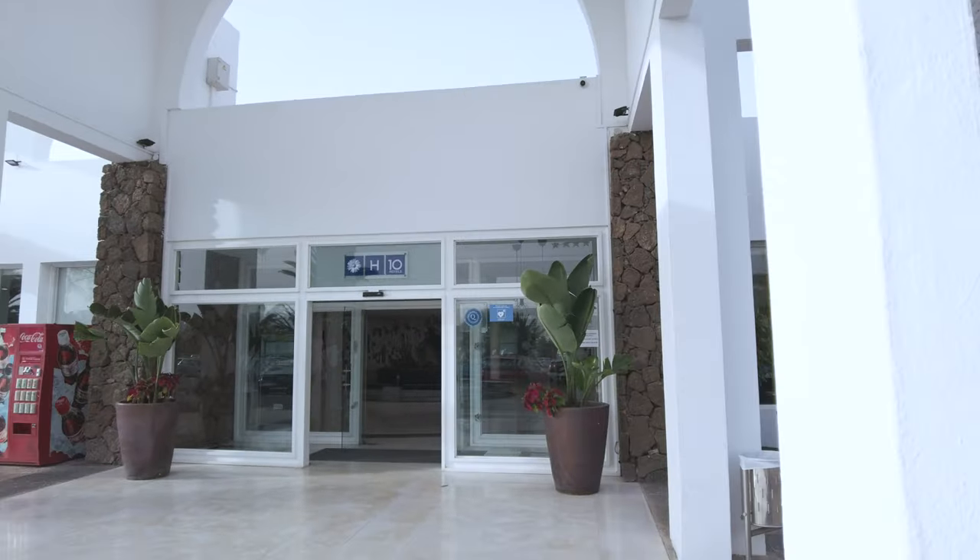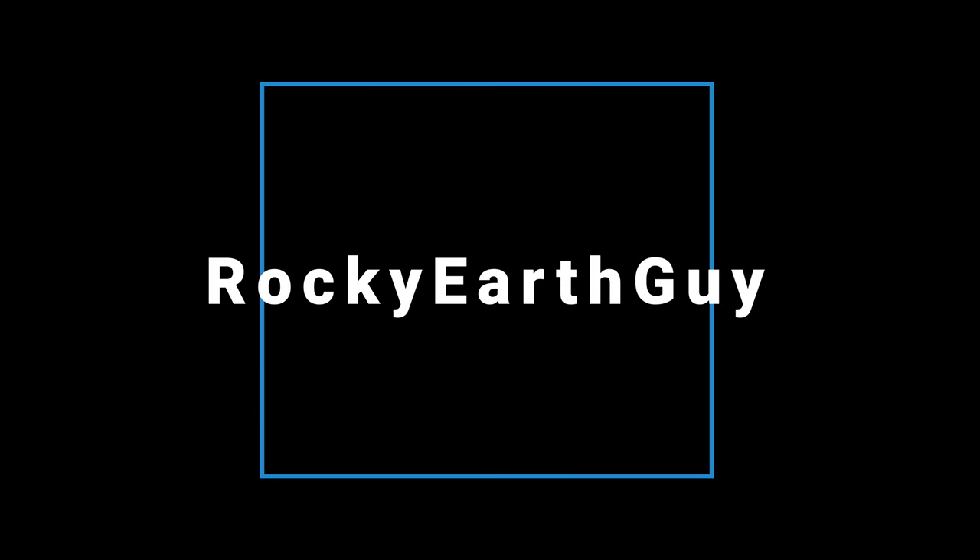I've had a great time at the H10 Lanzarote Gardens Hotel here in Costa Teguise. The breakfast has been great on both mornings. This hotel is pretty busy — there are lots of families here with kids, so it's definitely catering for that kind of market, and being either side of half-term I guess that's why there are so many families here. The room itself has been very spacious — my kitchenette and two terraces have been awesome. Onwards to the next hotel. Thanks for watching. I'll see you next time.